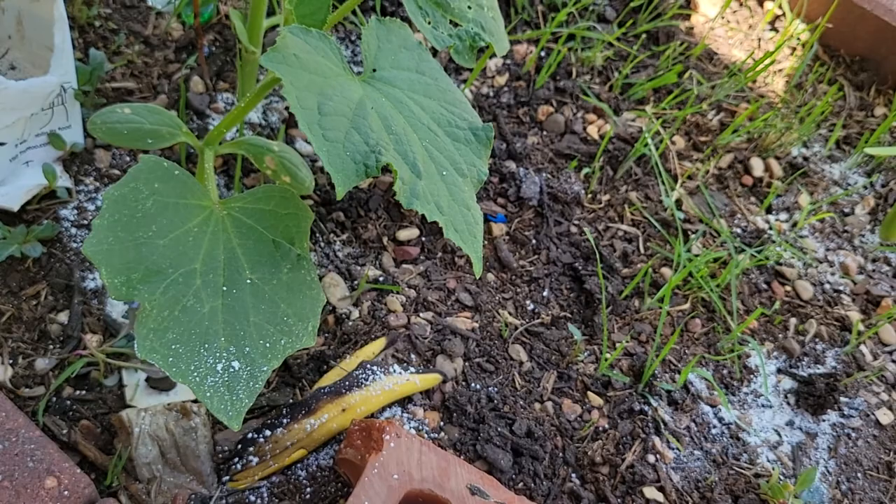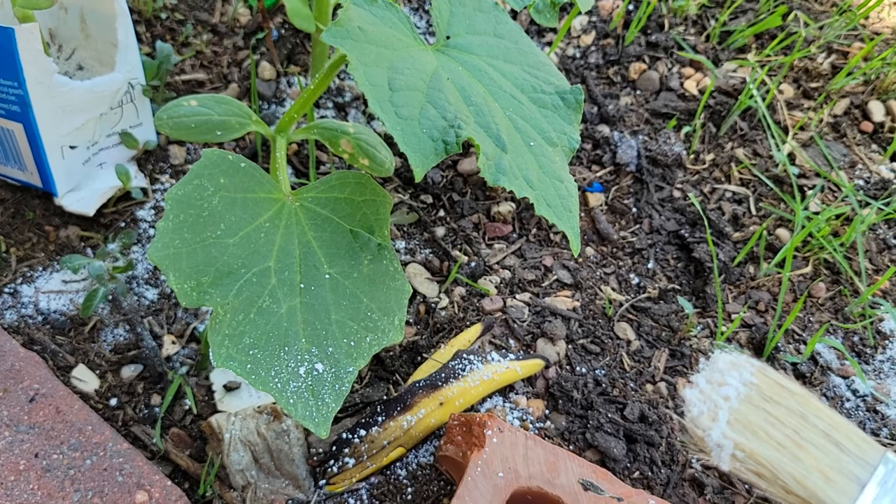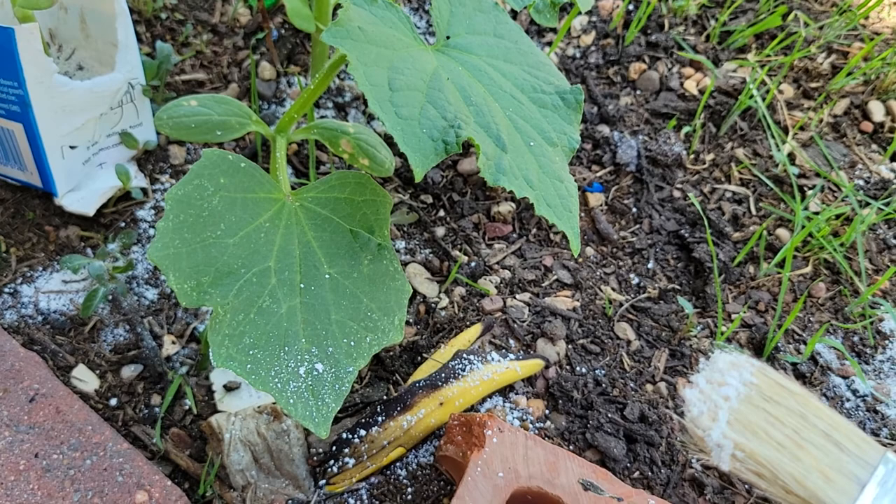Now if we can get them to grow and not get eaten by worms, that will be a freaking miracle. So we're gonna put out our natural defenses here. These used to be little insects, I believe, and over time they've just been ground down into powder, and now we can use them in the garden. So y'all have a wonderful day — thanks for hanging out with me and my plants.